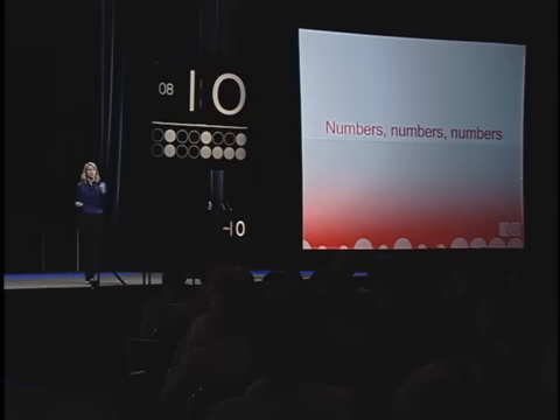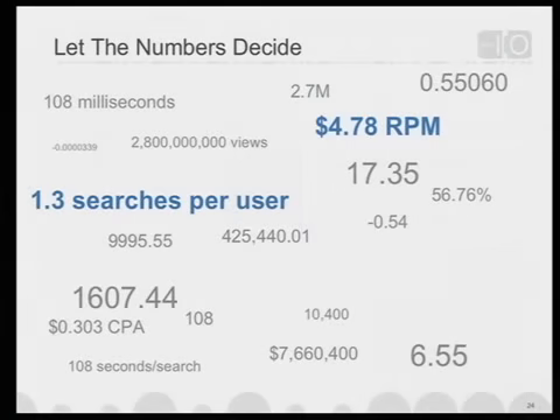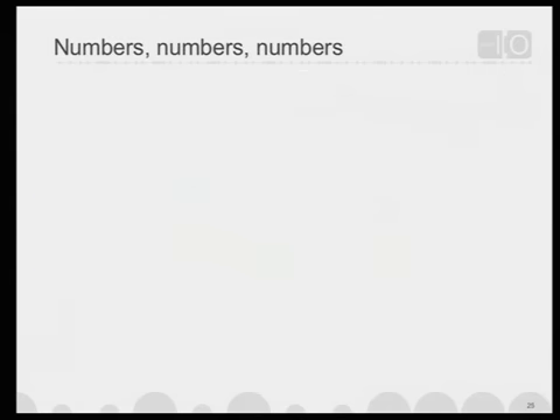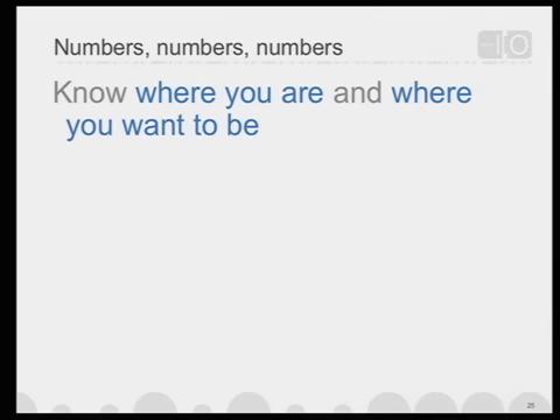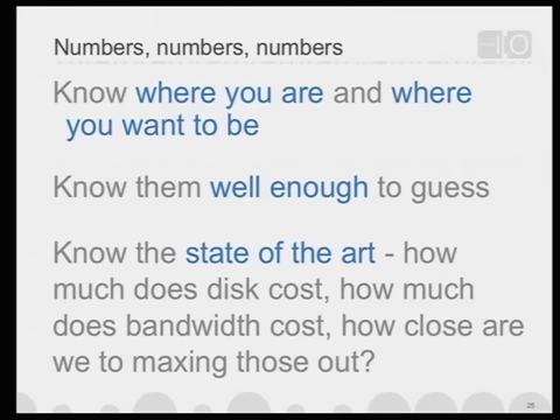Numbers, numbers, numbers. In addition to user studies, we try to be very data-driven and quantify everything. We live in a world of numbers — RPM, searches per user, total page views — at very precise intervals. It's important that you know where you are and where you want to be in terms of metrics, know them well enough to guess what will happen if you make a change, and know the state of the art: how much does bandwidth cost, how much does disk space cost, how close are we to maxing out what's possible? It's when you're riding that bleeding edge that you really innovate.